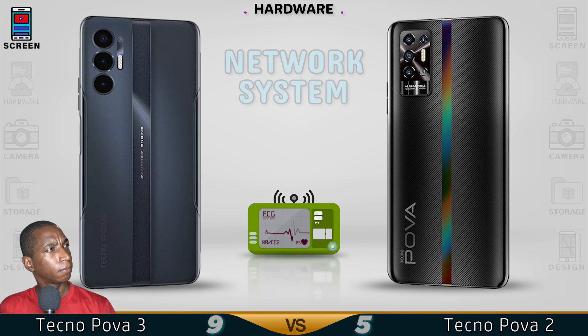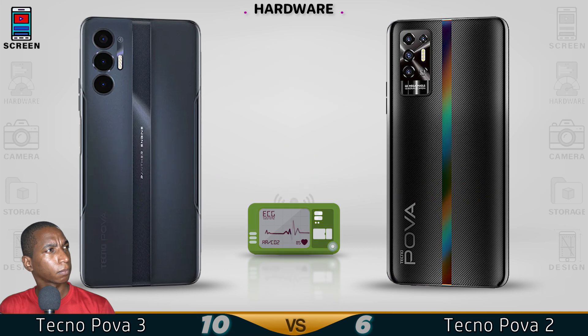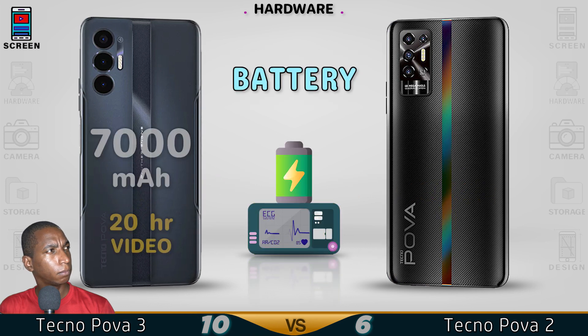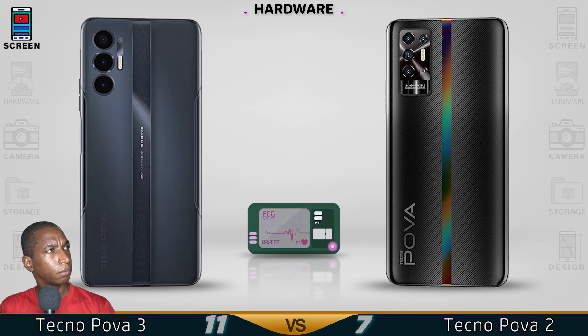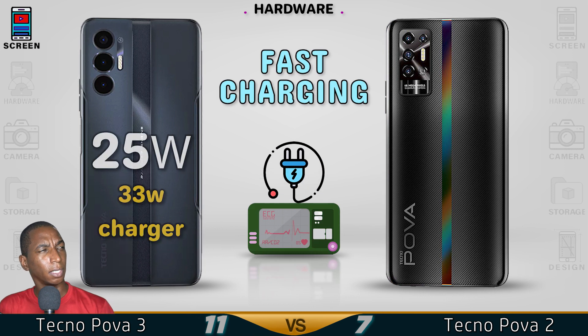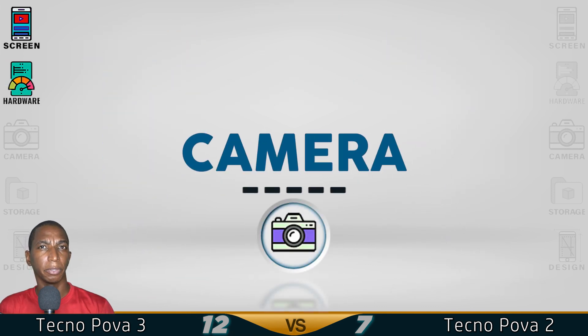Now for the hardware — not much increase in performance for the Pova 3, just a little bit better.